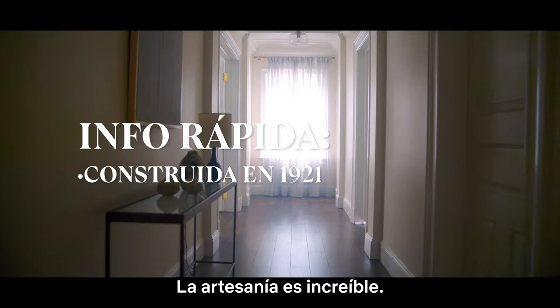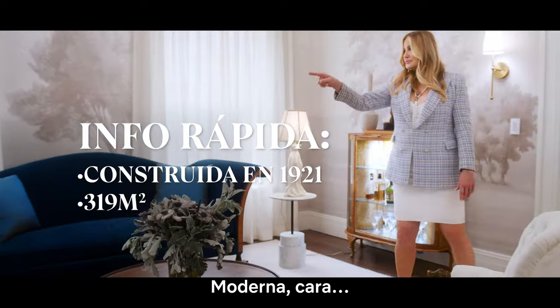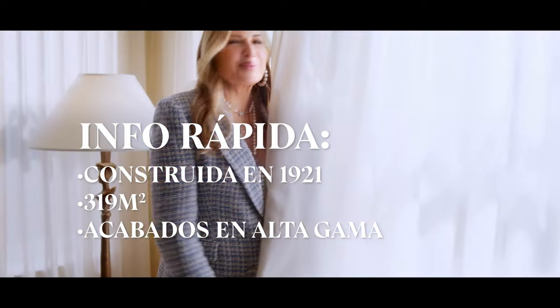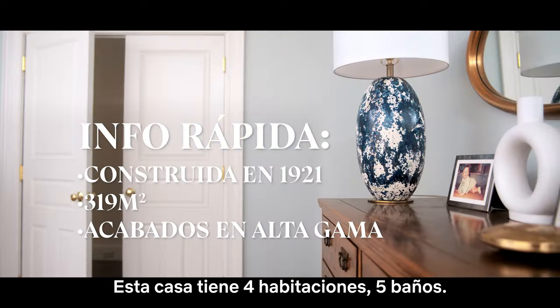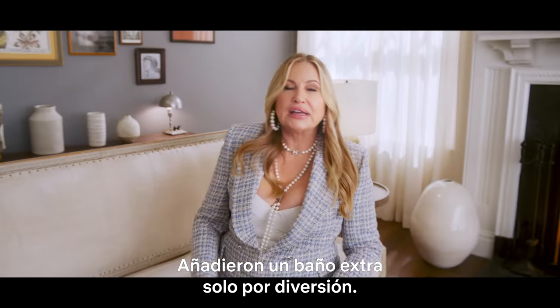The craftsmanship is incredible. Modern, expensive. This house is four bedroom, five bath. They threw in an extra bathroom just for fun.